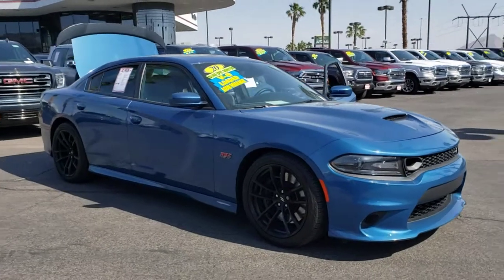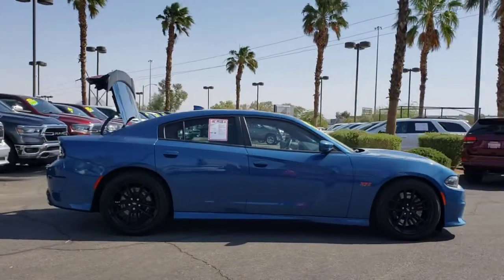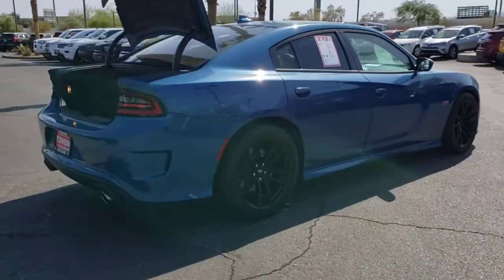You just found the 2020 Dodge Charger. This vehicle is an outstanding buy with fewer than 10,000 miles on the odometer. The Charger's advanced design lets you tap into seriously savage performance when you want it and save fuel when you don't.